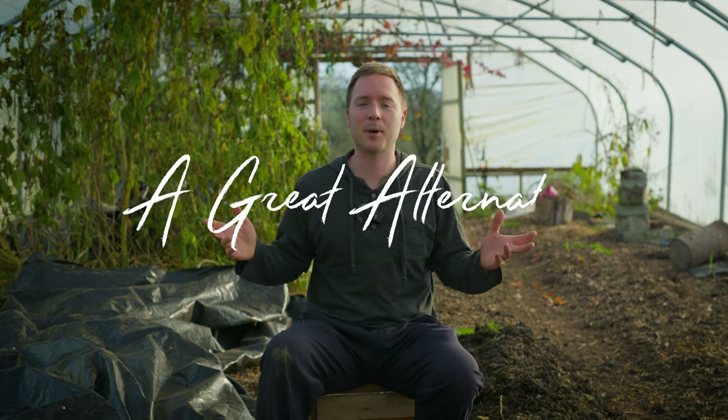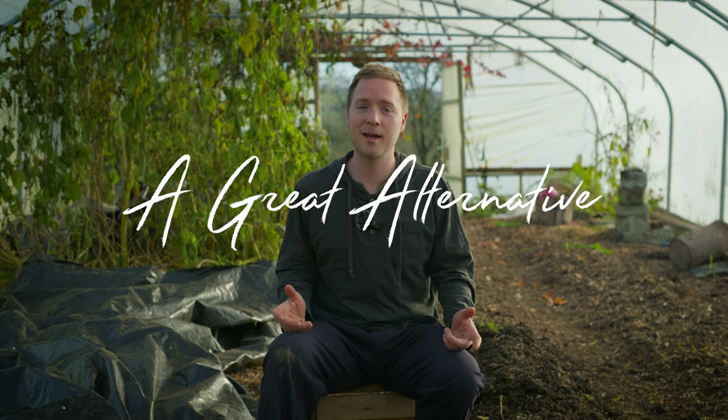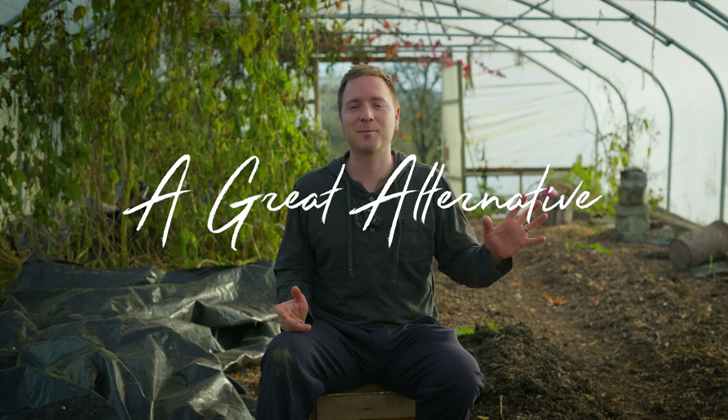Hi everyone, welcome to A Great Alternative. We are here again in November at the agro-ecological permaculture market garden, Glasbren. There's no transition today because Abel has got some fantastic news that he's willing to share. So Abel, take over.